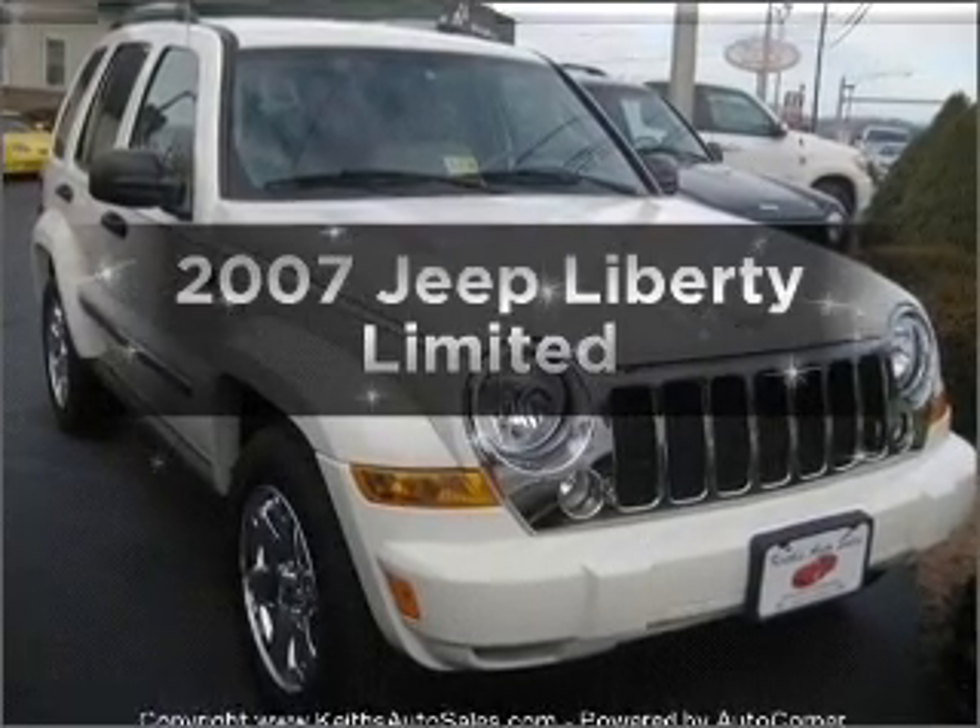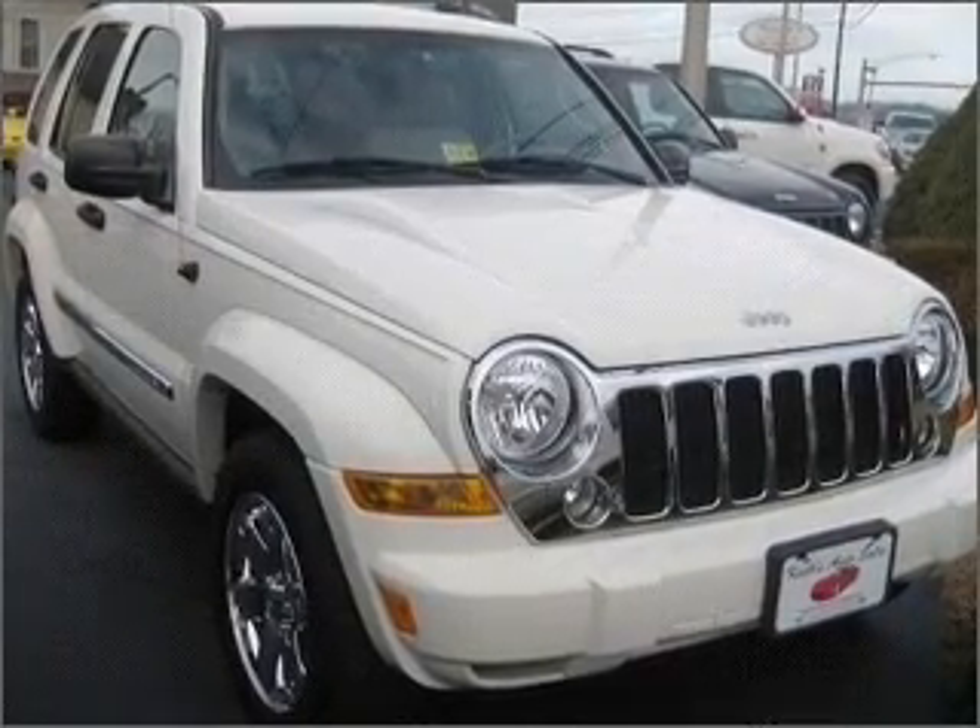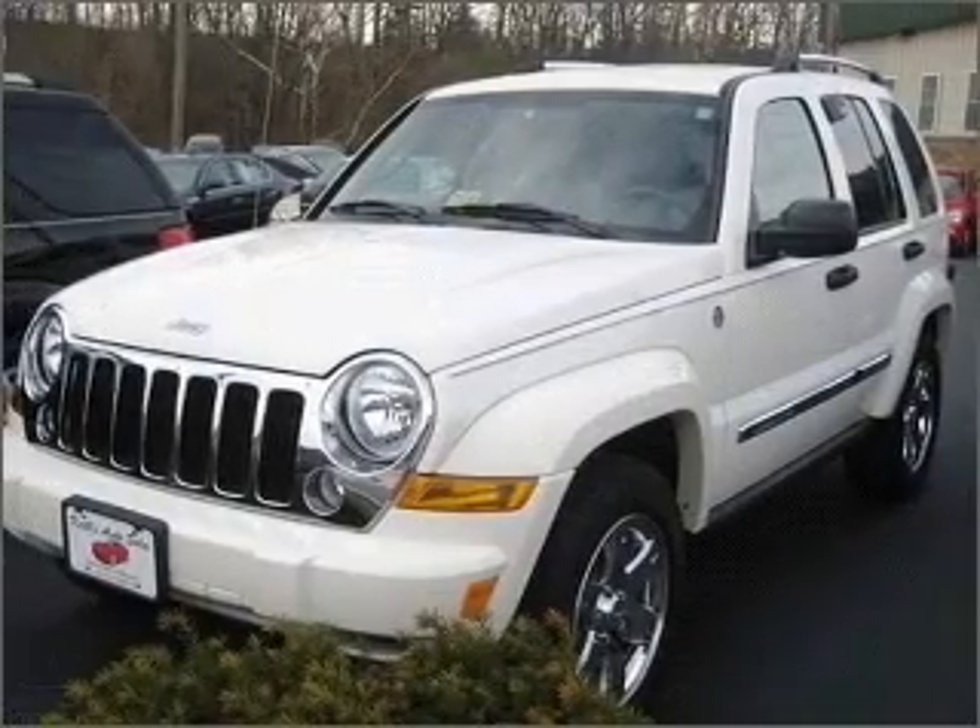Introducing the 2007 Jeep Liberty. If you're looking for an automobile with great attributes, look no further.